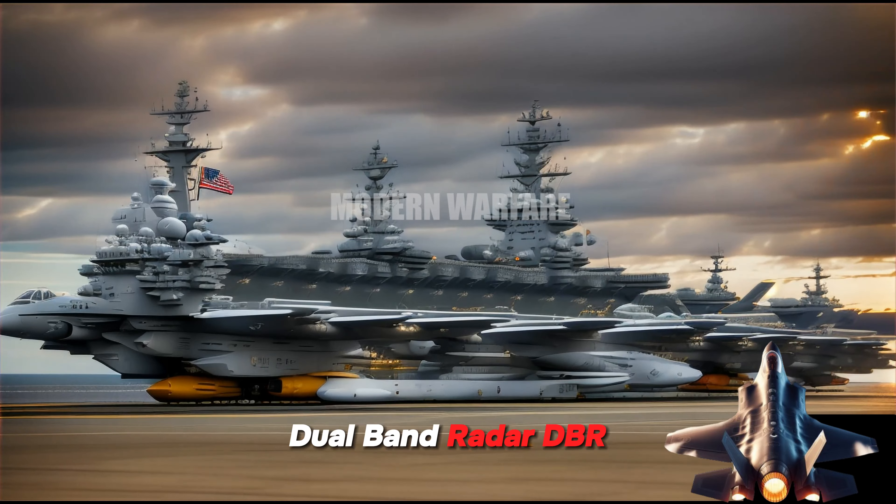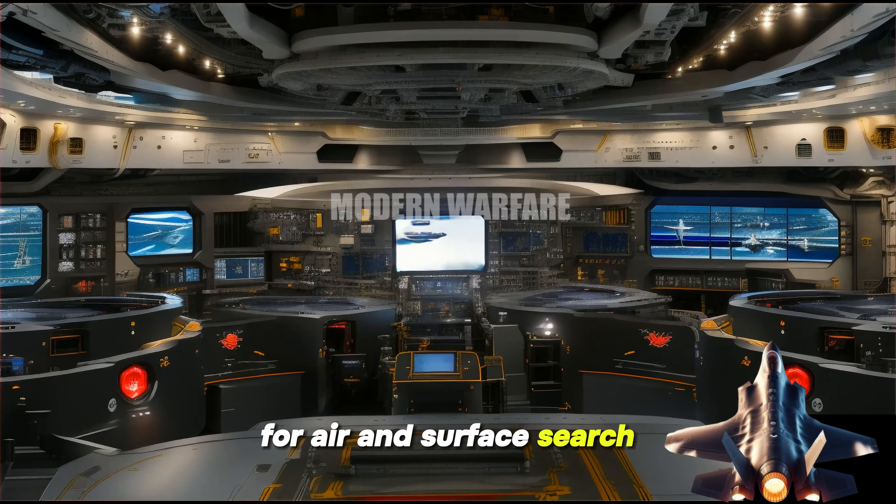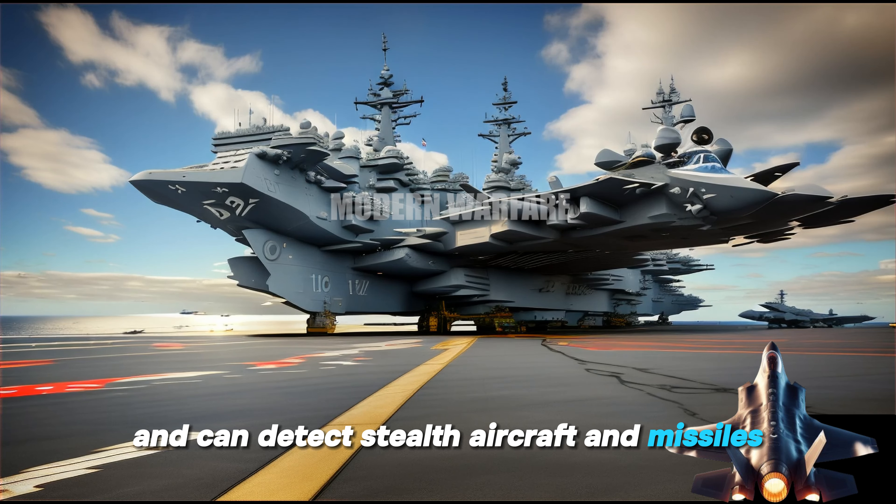Dual-band Radar, DBR. DBR is a new radar that provides 360-degree coverage for air and surface search. DBR is more advanced than traditional radars and can detect stealth aircraft and missiles.